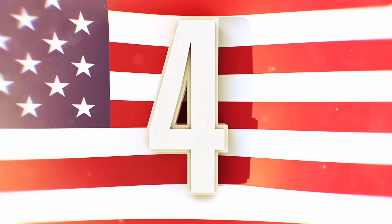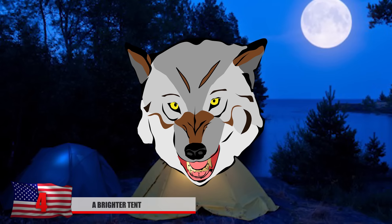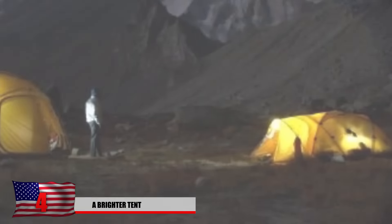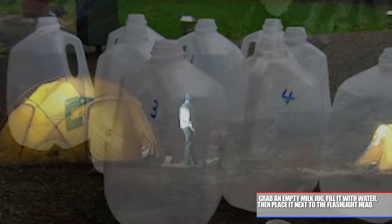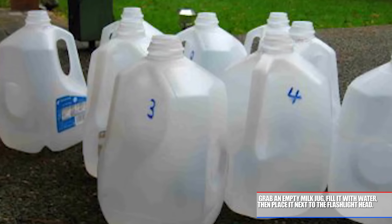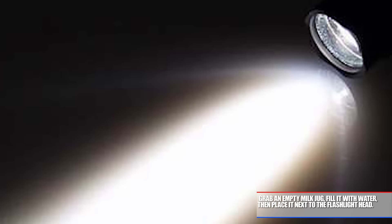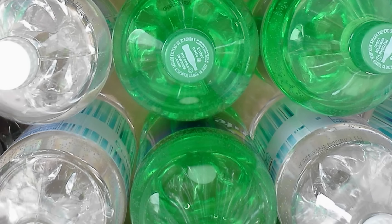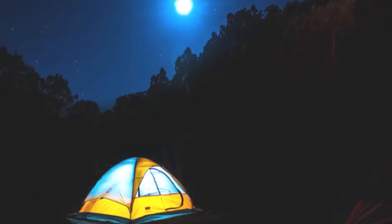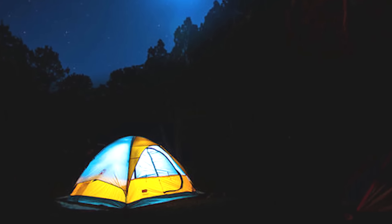Number 4: A Brighter Tent. We all love camping during a full moon — unless there's a werewolf, of course. Follow a few tips and you can have your tent as bright as possible. Grab an empty milk jug, fill it with water, then place it next to the flashlight head. If you want a cool green color, place a flashlight next to a 2-liter of Sprite or 7UP. Just like that, your tent will glow like magic and help you spot angry animals.